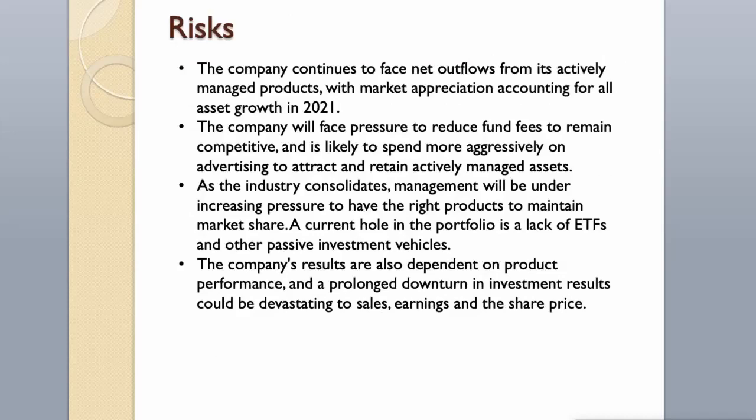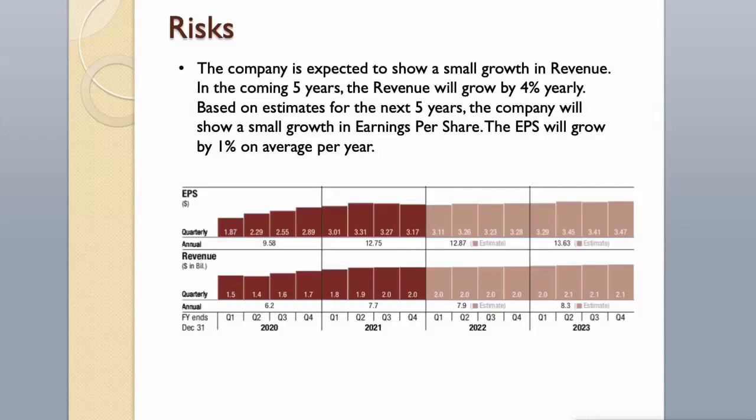Risks. The company continues to face net outflows from its actively managed products, with market appreciation accounting for all asset growth in 2021. The company will face pressure to reduce fund fees to remain competitive and will likely spend more aggressively on advertising. As the industry consolidates, management faces pressure to maintain market share, and a current gap in the portfolio is a lack of ETFs and passive investment vehicles. The company's results are dependent on product performance, and a prolonged downturn in investment results could be devastating to sales, earnings, and share price. Revenue is expected to grow by only 4% yearly and EPS by 1% on average per year over the next 5 years.